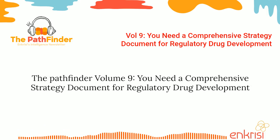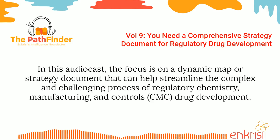Pathfinder Volume 9: You Need a Comprehensive Strategy Document for Regulatory Drug Development. In this audiocast, the focus is on a dynamic map or strategy document that can help streamline the complex and challenging process of regulatory chemistry, manufacturing, and controls drug development.